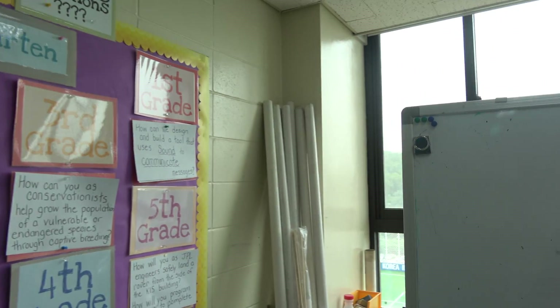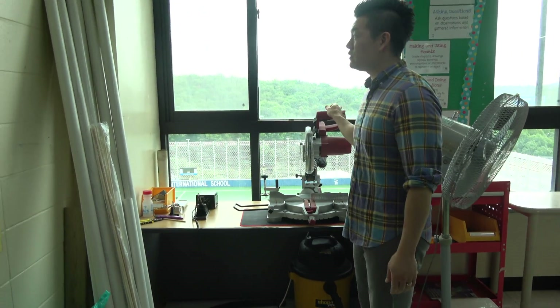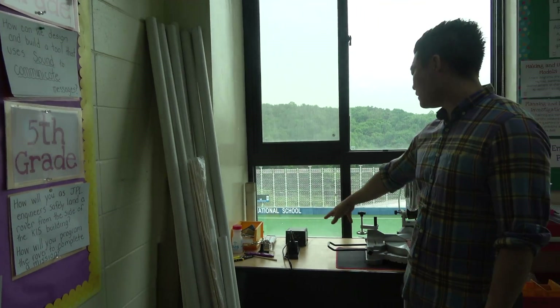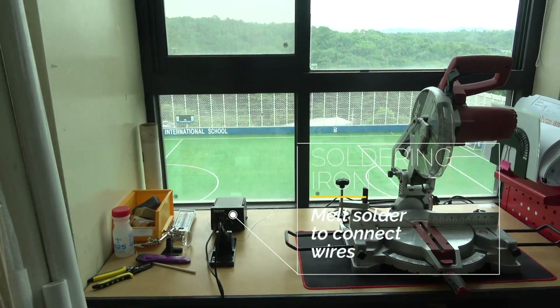Here's my whiteboard. Behind that is the miter saw that we use for PVC pipes — to cut them for students if they need it. And then the soldering iron, if we need to solder some wires together.